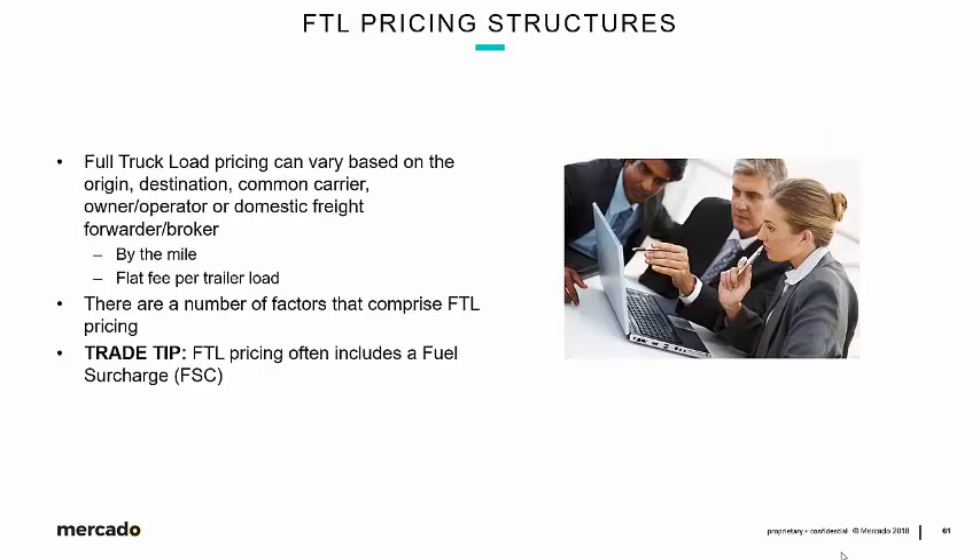Getting down to brass tacks around FTL pricing structures — it is definitely different from drayage, very different from LTL, and considerably different from intermodal. Full truckload pricing can vary based on origin, destination, and the carrier themselves, whether it's an owner-operator or a domestic freight forwarder/broker. FTL service can be contracted for by the mile or as a flat fee per load — for example, from Salt Lake City to Denver, Colorado for $1,000, or $0.50 a mile with an $800 minimum.